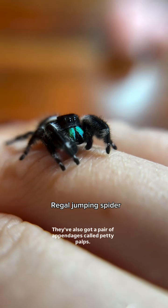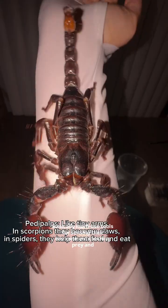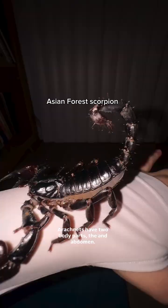They've also got a special pair of appendages called pedipalps — basically multi-use tools for sensing their environment, catching prey, and defending themselves. Arachnids have two body parts: the cephalothorax and abdomen.